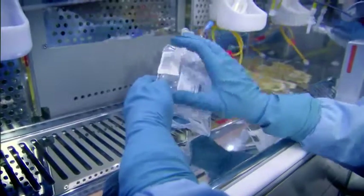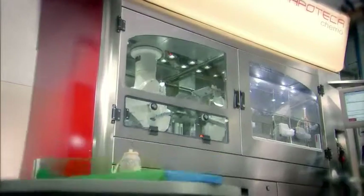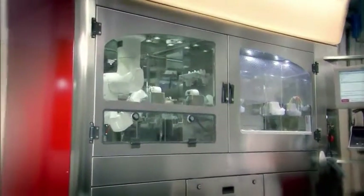What we finally have in our hands is a bag coming out of the machine, which in respect to the bag manually prepared in the safety cabinet has, let's say, an extremely higher quality. That is, we really know what's inside.